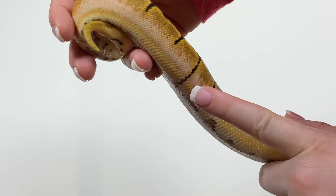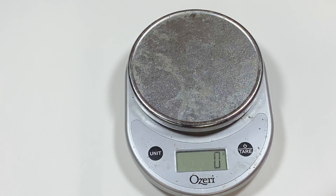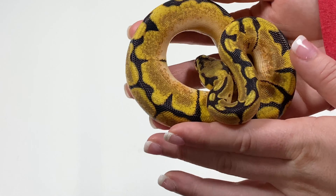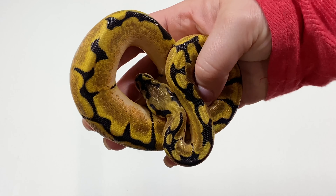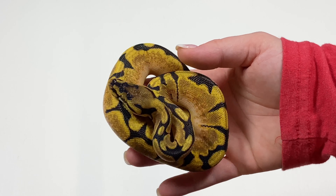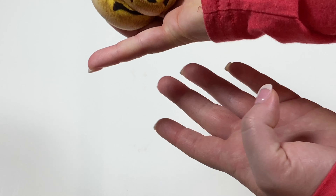Eats great, no problems there. Let's go ahead and get a weight on her — 116, 117 grams. These are all really well-started babies; they were all bigger babies. They've all had about six meals. These guys all hatched March 1st, came out of the eggs March 1st. Real nice female — if you like her, don't wait too long, because I might go ahead and pull her off and keep her.